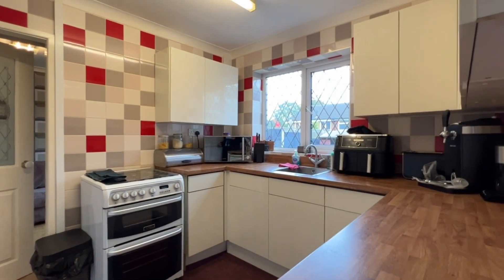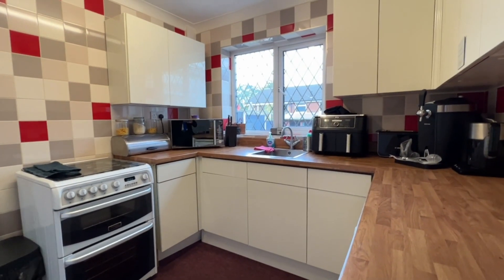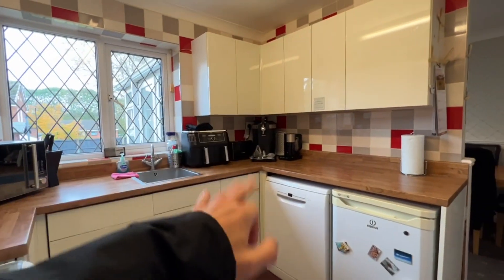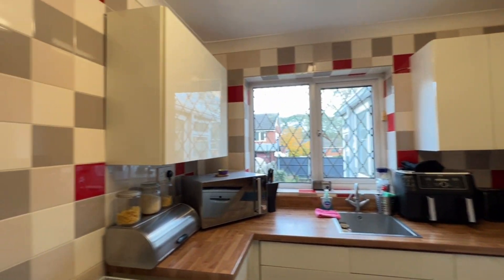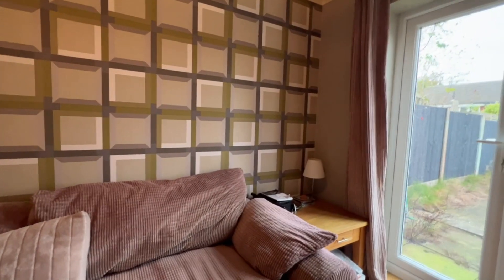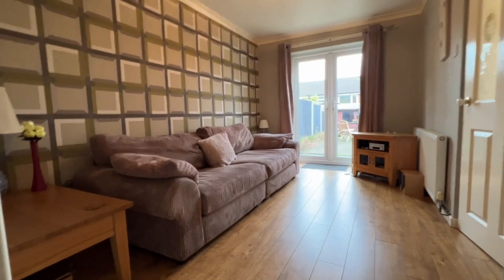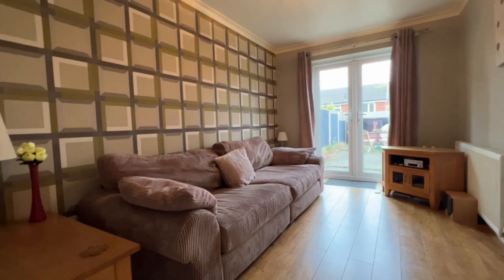Now we're looking at the kitchen — it's a modern style kitchen with gloss matching drawers, base and wall cabinets. Space for dishwasher, fridge, cooker, stainless steel single bowl sink. Lovely fitted kitchen. This door opens up into the family room. Including the conservatory there are four reception rooms — the family room, the dining room, the living room, and the conservatory.